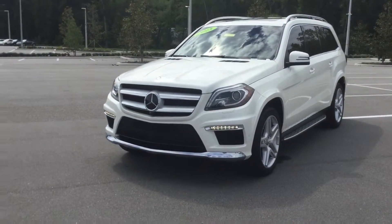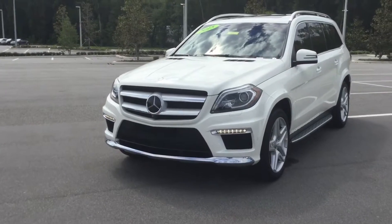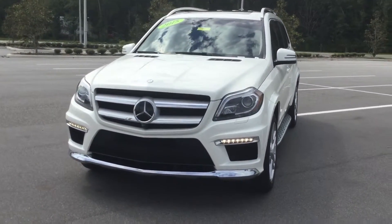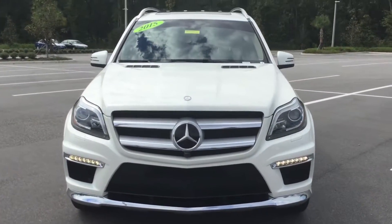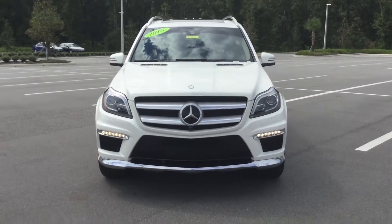My name is Quentin here at BMW and Porsche of Ocala, and right here in front we have one of my personal favorite vehicles on the lot. It's a 2015 Mercedes-Benz GL 550 in Alpine White, and as you can see it's a very luxurious and handsomely equipped car.